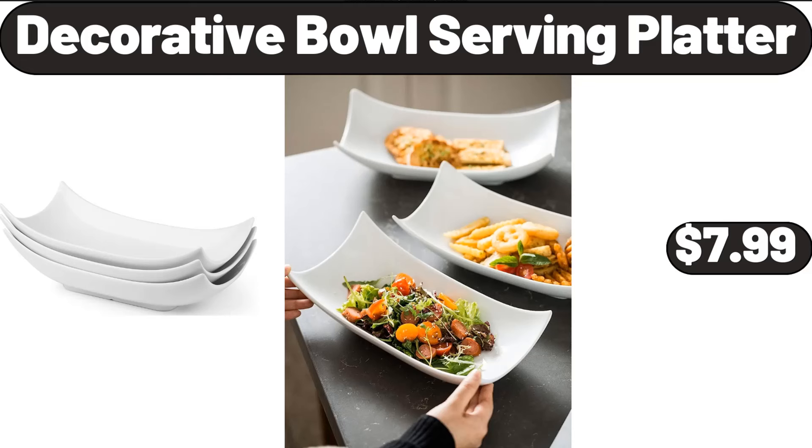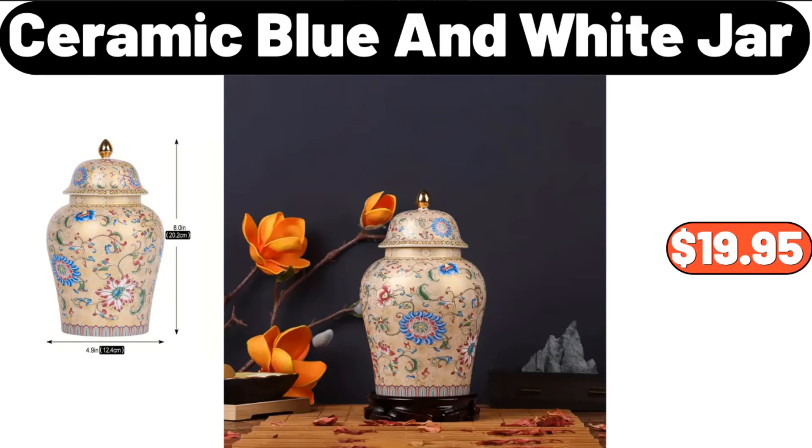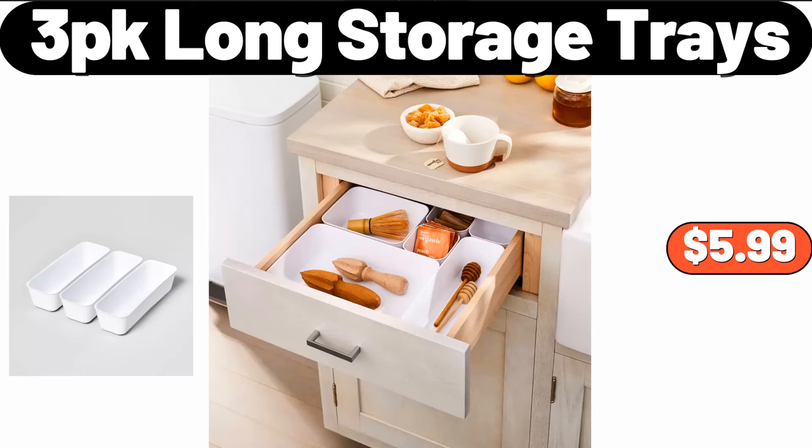Decorative Bowl Serving Platter, $7.99. Velvet Bronzing Printed Pillow Cover, $2.79. Ceramic Blue and White Jar, $19.95. 3-Pack Long Storage Trays, $5.99.